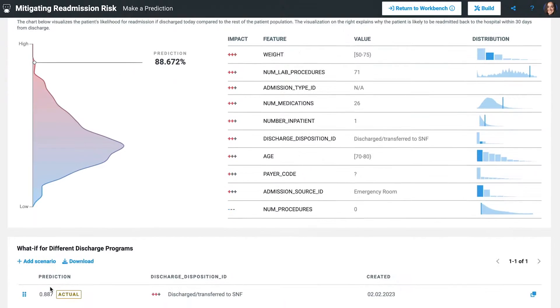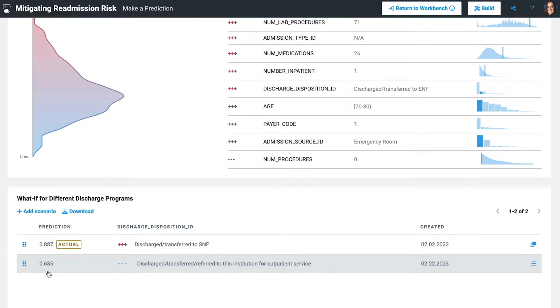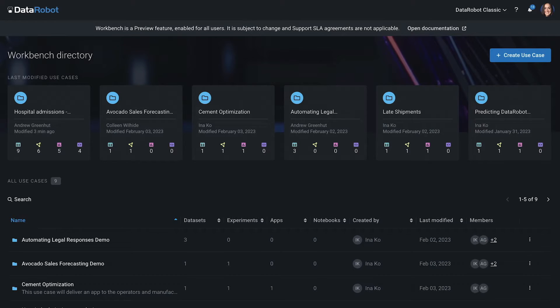But then I actually want to reduce risk, so I need to add a scenario and understand how I can lower that prediction score. What if I try discharging them to outpatient services? It turns out that by discharging this patient to outpatient services, we actually lower the patient's predicted readmission from 88% down to 63% — that's nearly a 30% drop in risk. This app is a separate URL so you can share it with business users; they can take a look on their own and add scenarios based on their subject matter expertise. What we've built here allows you to solve your use case and then easily communicate results to your stakeholders to solve the business problem.